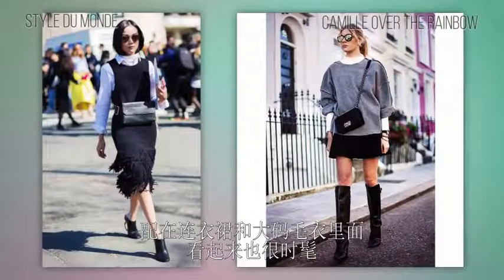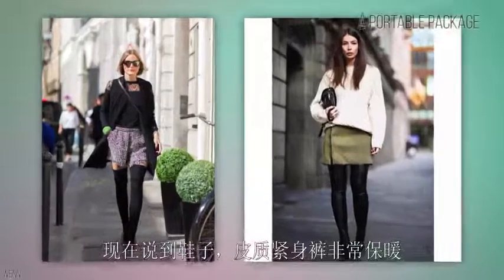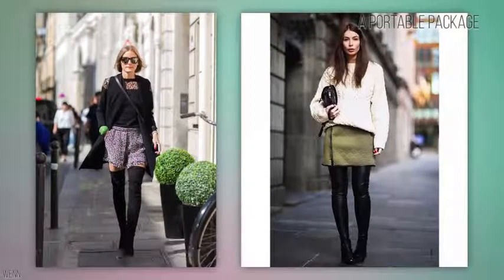When it comes to turtlenecks, these will definitely keep you warm and they look so chic under dresses and under oversized sweaters.